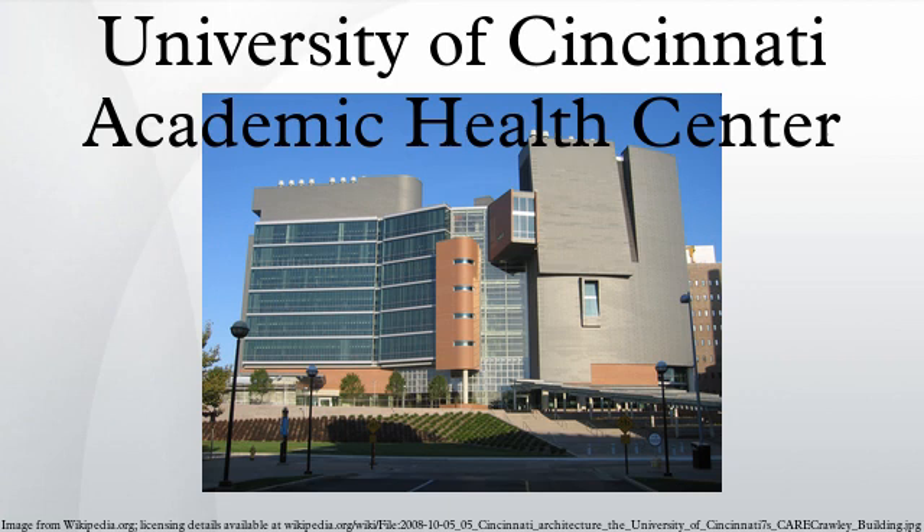Over the years the College of Medicine and Academic Health Center have grown into a large complex with several buildings, research labs, and patient care facilities.